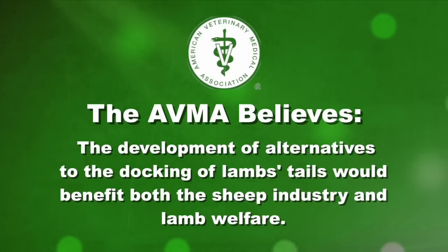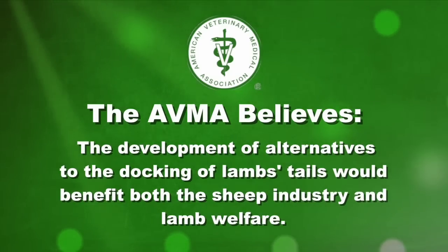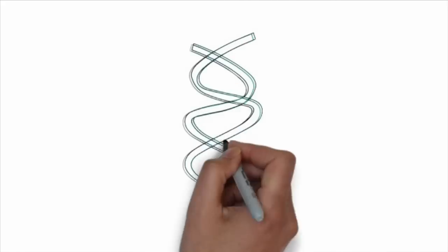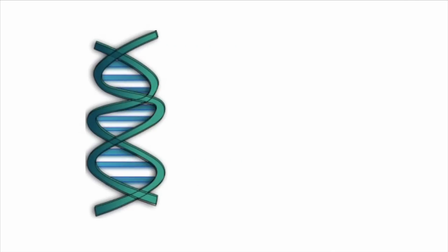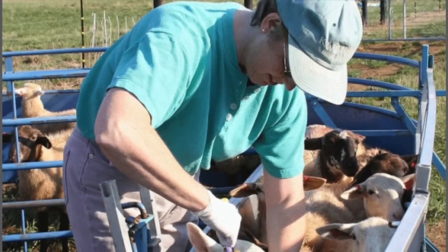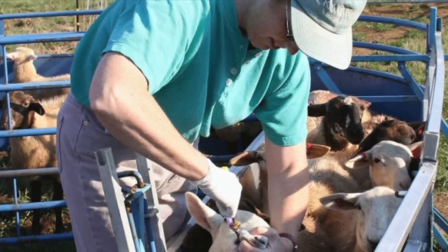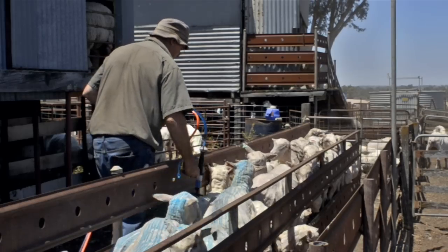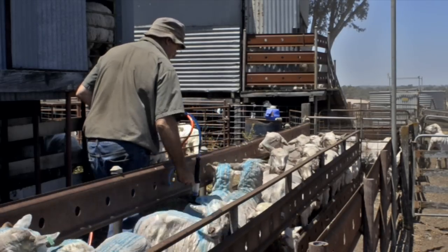The AVMA believes that the development of alternatives to the docking of lamb's tails would benefit both the sheep industry and lamb welfare. Genetic selection for short tails, for example, shows great promise. Attention to internal parasite control may reduce diarrhea and associated fecal soiling of the tail area and thereby reduce fly strike risk. While increased use of insecticides for fly control comes with its own problems, frequent shearing around the tail area may be of help for small flocks.